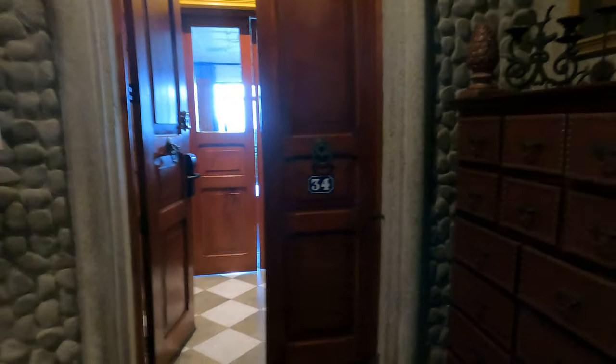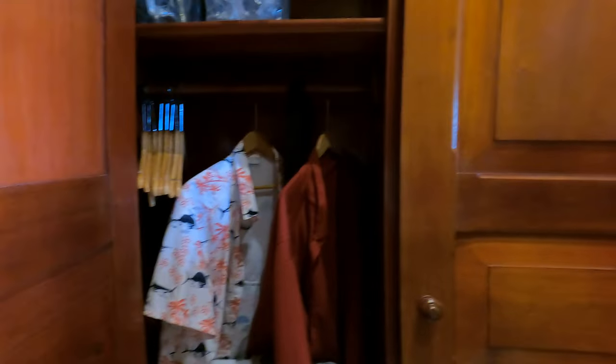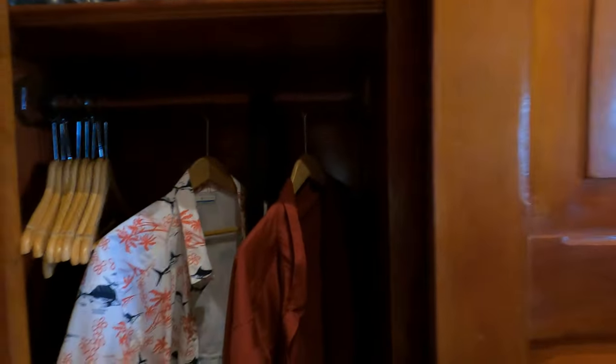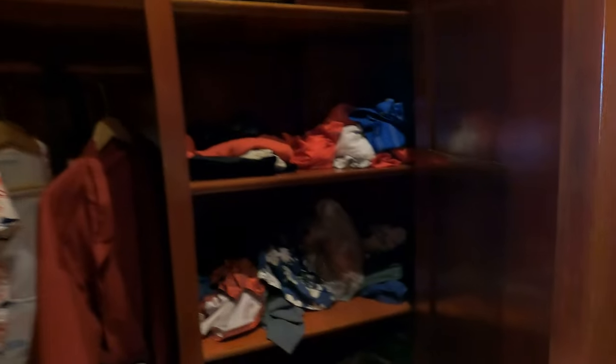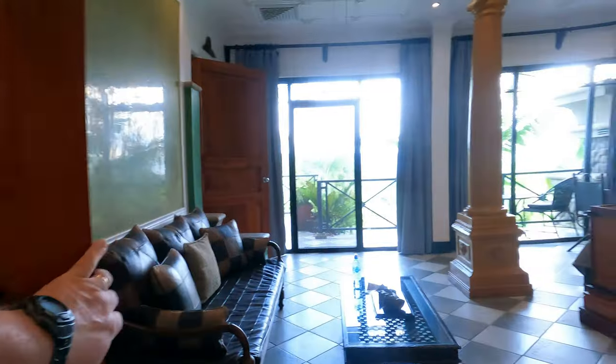Here we are at Villa Caletas, room number 34. We're just walking in — there's a nice entrance right here, a staircase down to the lower level. Here's the foyer to room 34, closet on the right, closet on the left — big enough to hold your suitcases, more than enough clothes for an extended stay. Both closets are the same. Then we go through these doors to get into the suite.